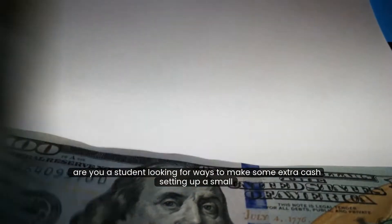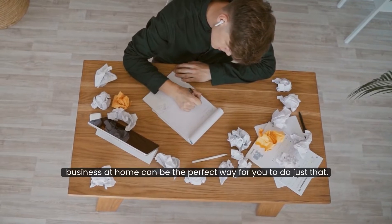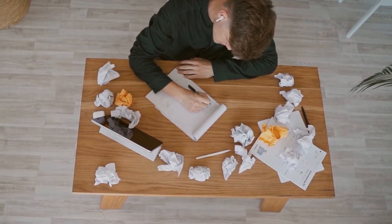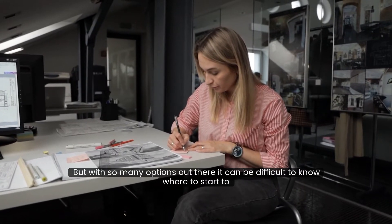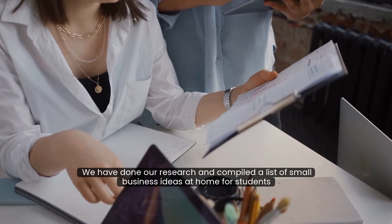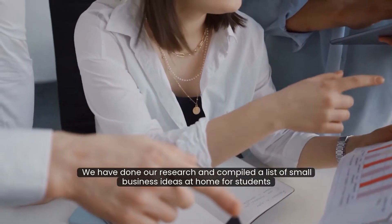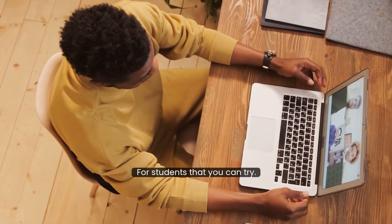Are you a student looking for ways to make some extra cash? Setting up a small business at home can be the perfect way for you to do just that. But with so many options out there, it can be difficult to know where to start. To make it easier for you, we have done our research and compiled a list of small business ideas at home for students. Here are 5 small business ideas at home for students that you can try.